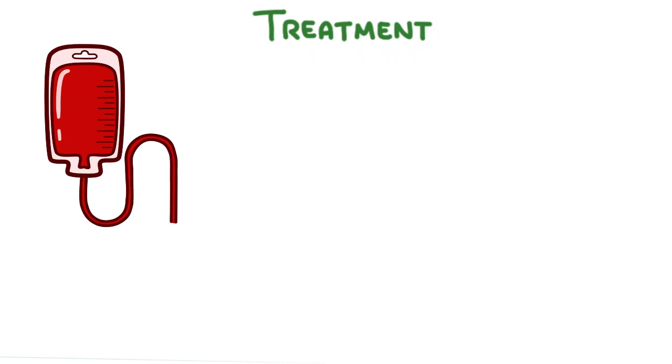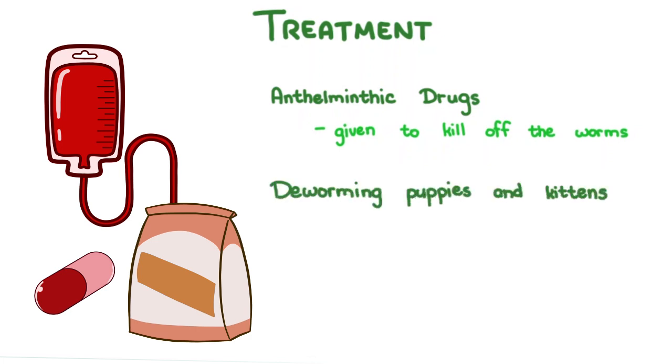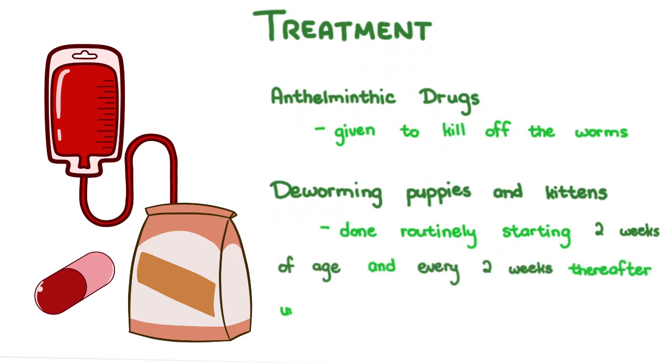Treatment. Blood transfusion may be considered for those with severe anemia, as well as supplemental iron with a high protein diet. Anthelmintic drugs are given to kill off the worms. Deworming puppies and kittens is important, especially given the transmammary transmission of these parasites. This is done routinely starting at 2 weeks of age, and every 2 weeks thereafter until the puppy is 3 months old, after which they may receive preventative medication in combination with other drugs that target other parasites. Ask your veterinarian which one is right for your pet.